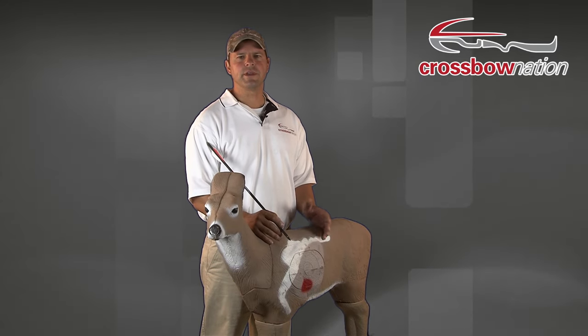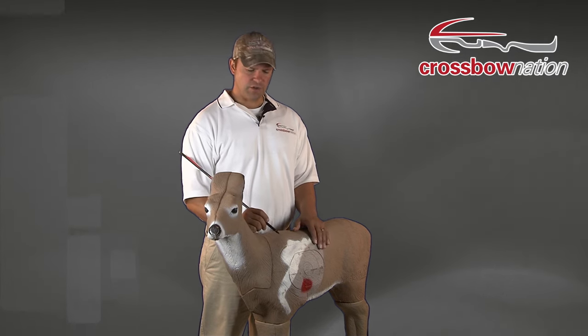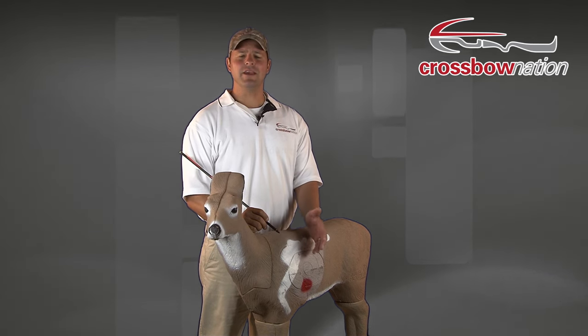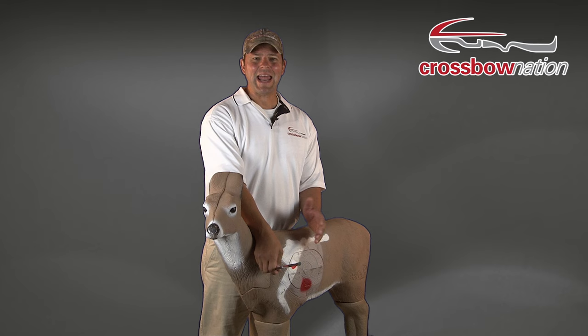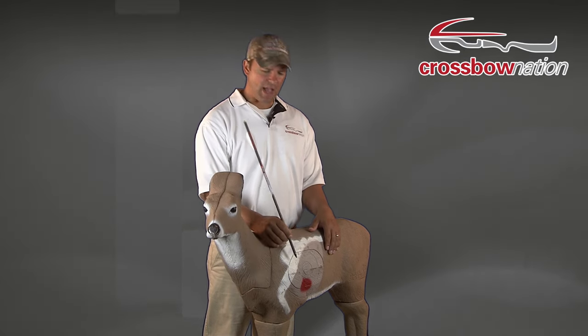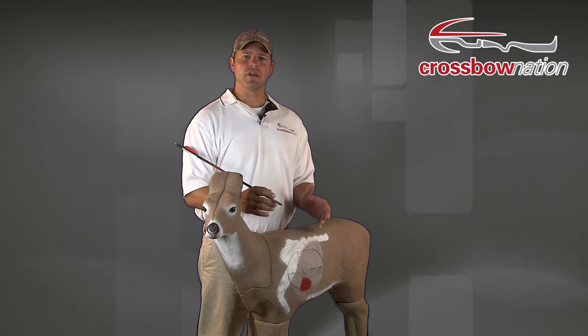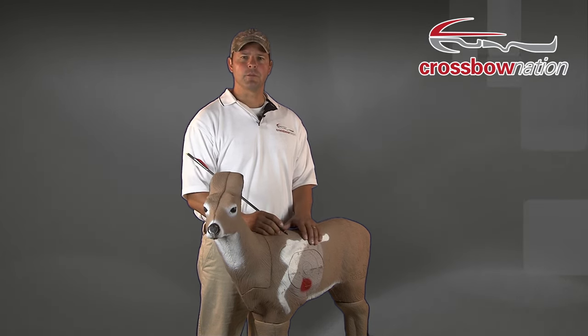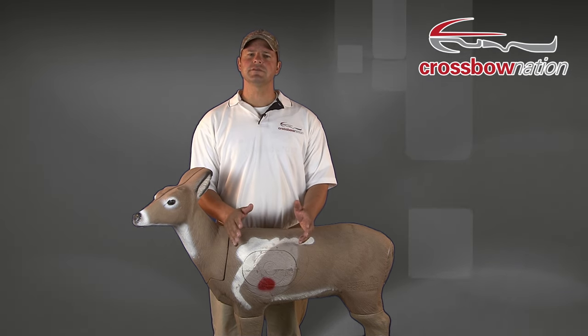The shot we don't want you to take is the quartering toward shot. This is when the deer is facing you but off to an angle. When a deer is in this position, the shoulder blade is more exposed than at any other angle. If you try to come in front of the shoulder blade, you risk not hitting any vital organs. And if you aim behind the shoulder, you risk hitting the deer behind the liver, in the guts or paunch, making recovery very difficult. So stay away from quartering toward shots. Learning when and where to shoot a deer with a crossbow takes practice and experience — sticking to the shots discussed in this video will increase your odds of filling your deer tag and make you a better deer hunter.